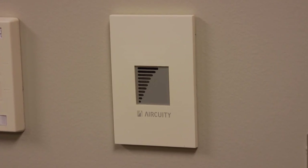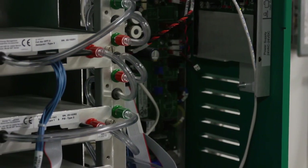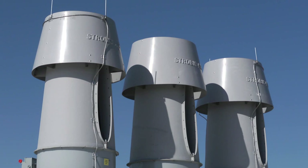We have air quality testing in every laboratory — it's tested every 15 seconds. They're monitoring all of the different particulates and TVOCs occurring in the laboratories. And if any of those sensors see a spike, all of that air gets flushed out quickly to protect the researchers.